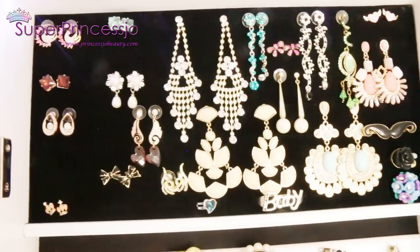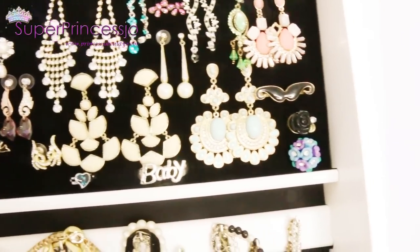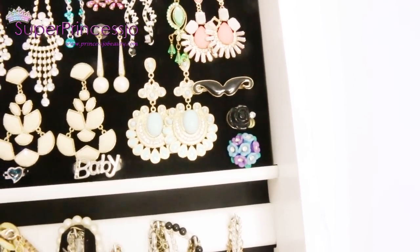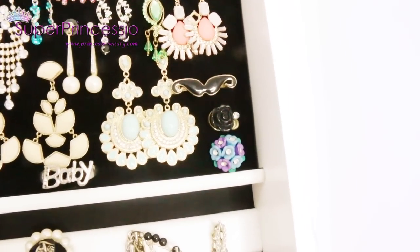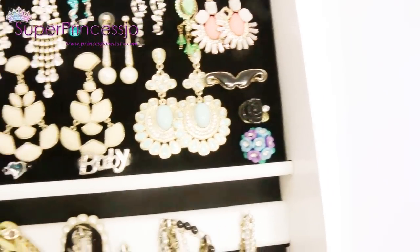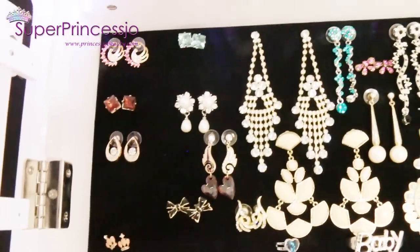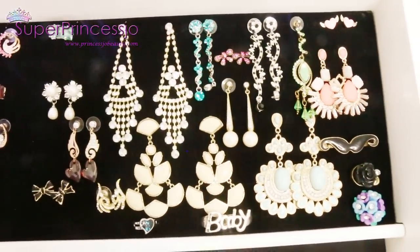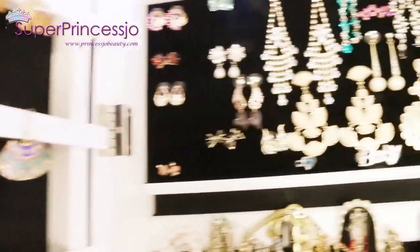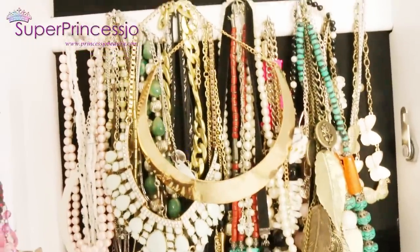On the inside of the armoire at the top, I have this velvet sponge material where I can put in earrings as well as rings. I usually wear my wedding ring all the time, and I wear my diamond rings on both hands, so I'm not a big ring person. But I do have some rings I wear once in a while, and there are also beautiful earrings pushed into that velvet piece that I can't hang on the door.